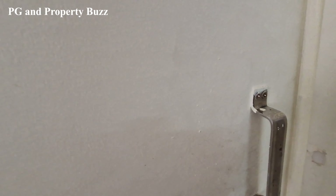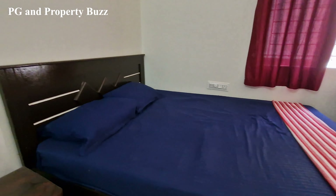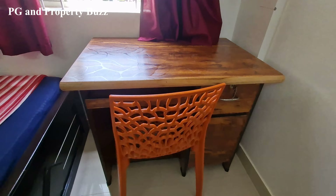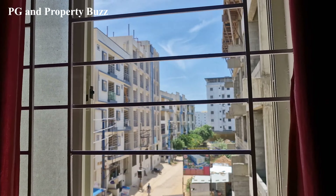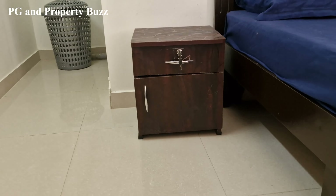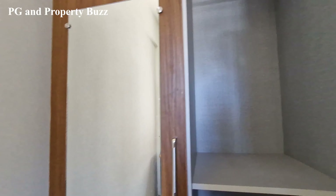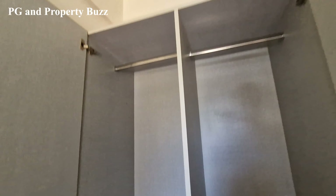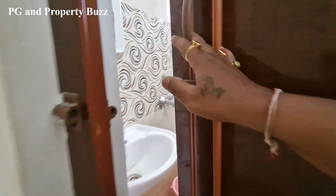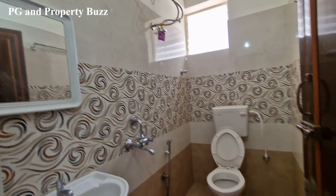And this is the bedroom. Here you can see a queen-size bed, a side table, and a double-door wardrobe along with a touch mirror. There is an attached washroom in the flat with a geyser, and the rent will be ₹18,000.